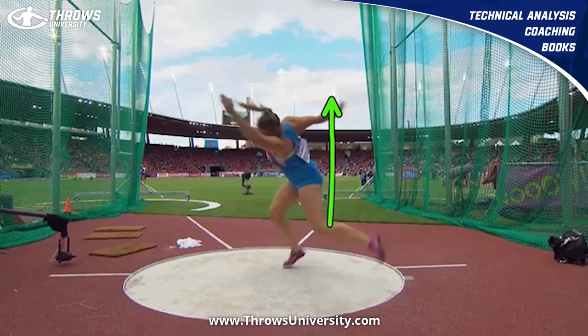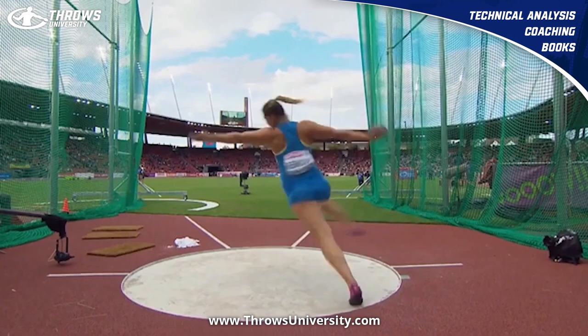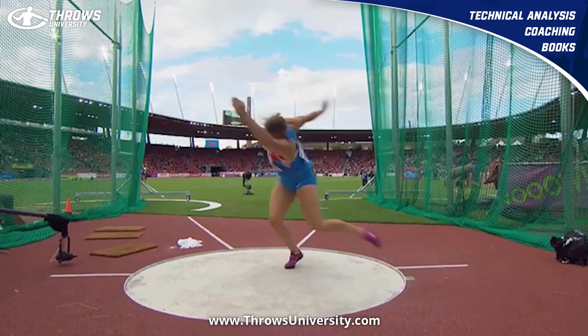I do believe there's a more pronounced need for a high point with the discus in the women's event than in the men's. A lot of men throw a little bit flatter throughout the middle of the throw, whereas women — if they lift right here with that right hand — it tends to help them quite a bit, get a little bit more feeling. I actually do like that quite a bit with her.